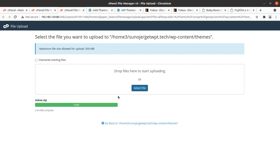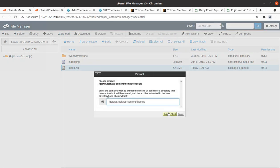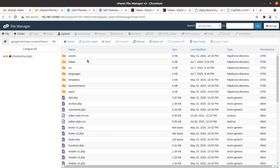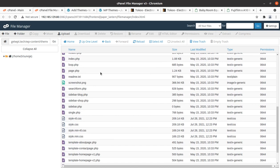Once the progress bar turns green at 100%, we can go back. The uploaded file is extracted and the outcome is the Toko folder in which we got all the theme components. Dokan is already here for multi-vendor facility and all files are also present.